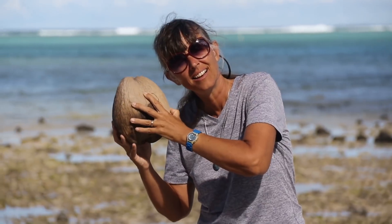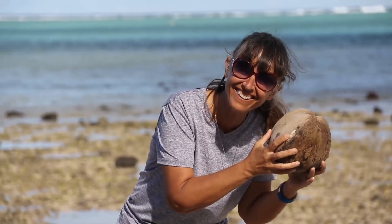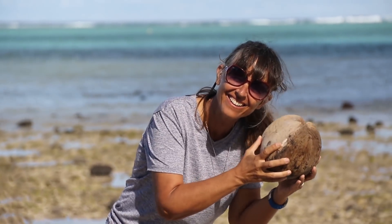If you pick up a brown coconut off the ground, shake it — as long as you can hear water on the inside, you're good to go. No water? Throw it back on the ground.